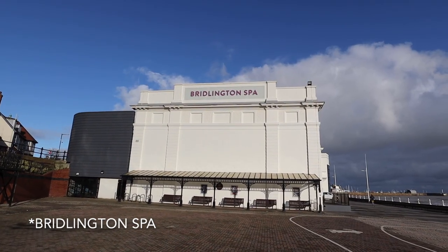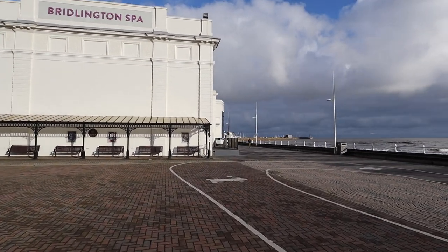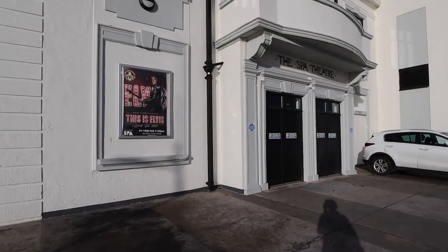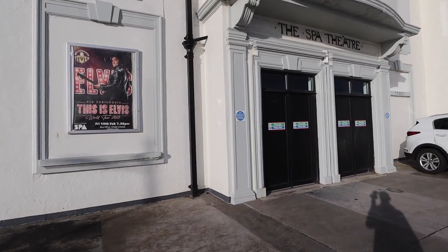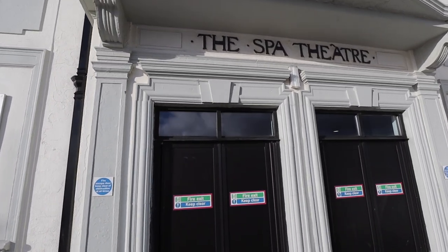The Bridlington Spa. It looks like Bridlington Spa isn't actually a spa after all - I think it's actually a theatre.